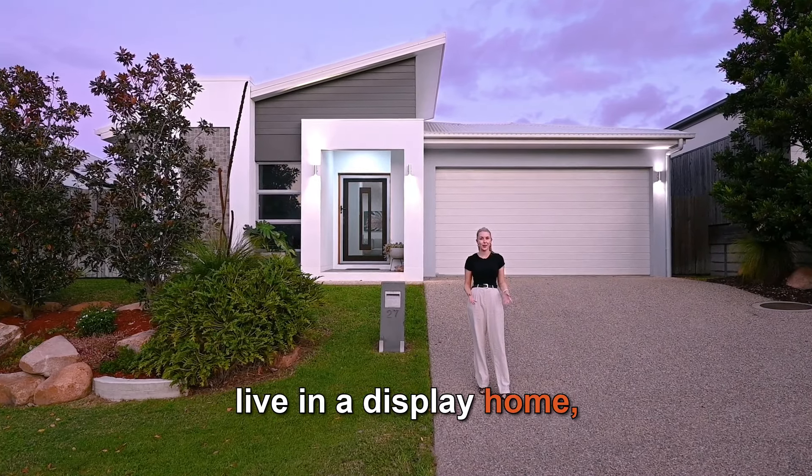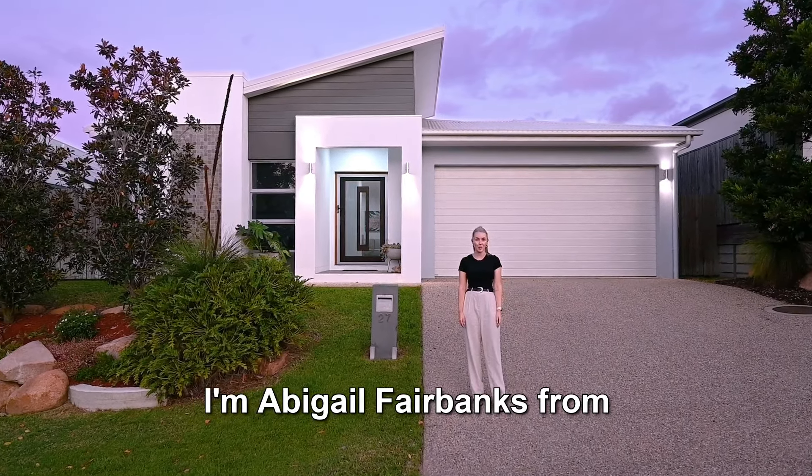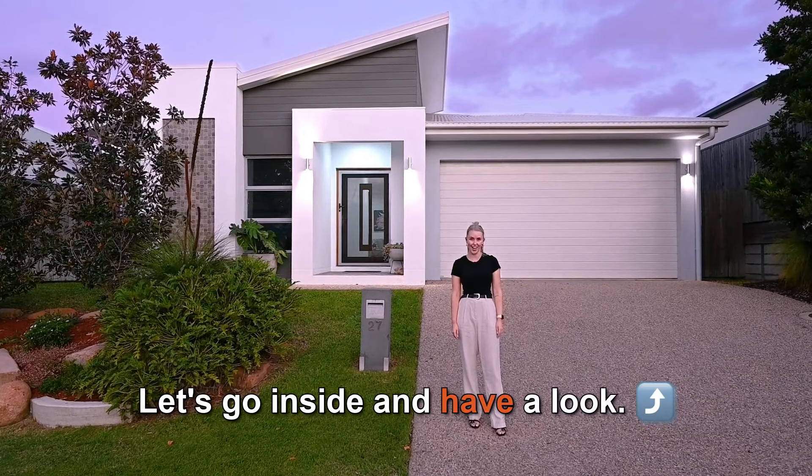If you've always wanted to live in a display home, now could be your chance. I'm Abigail Fairbanks from Cutting Edge Property — let's go inside and have a look.